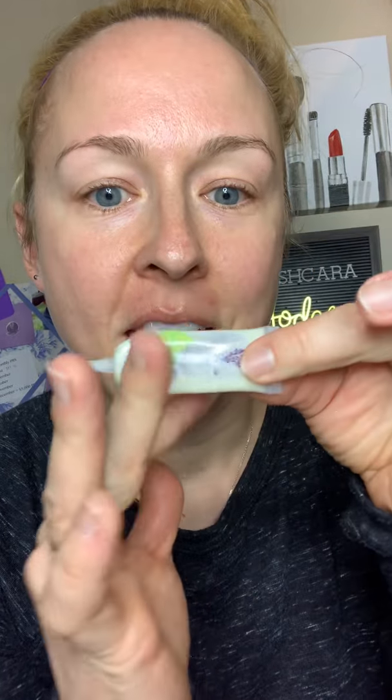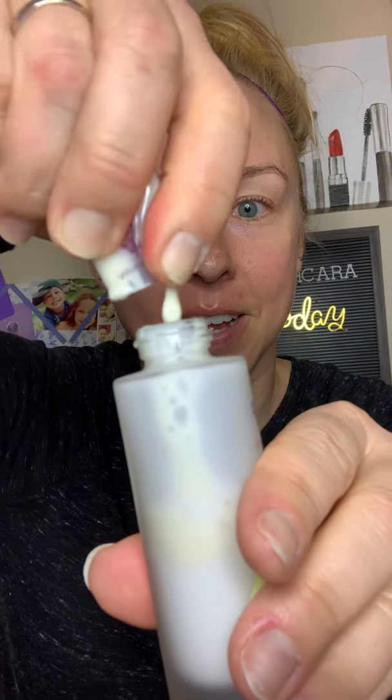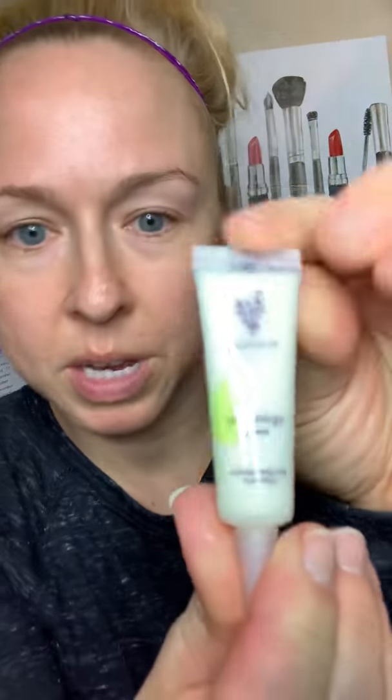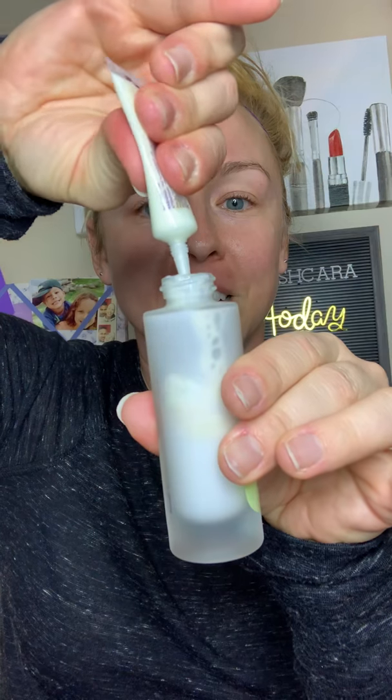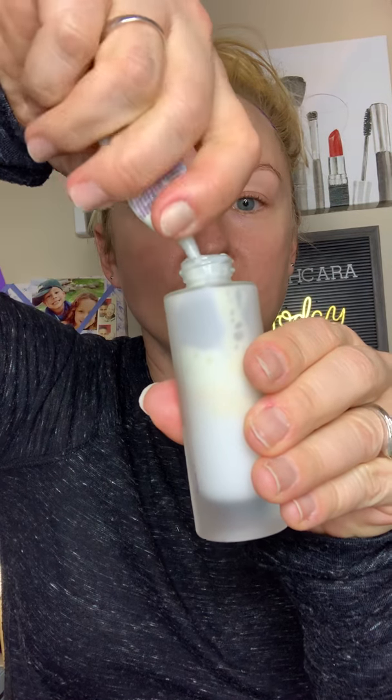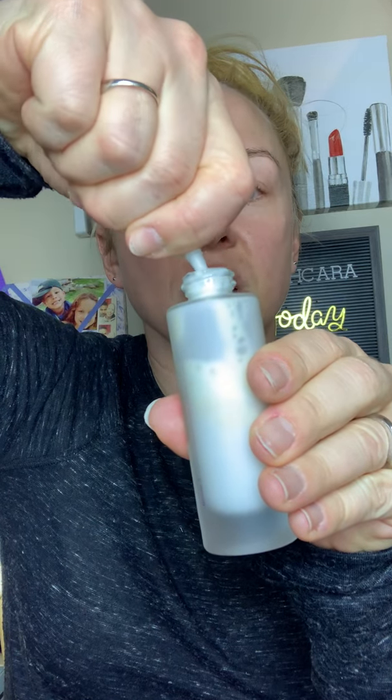Then we're going to mix it together. What I would recommend — and I'm going to show you here — is to cut the tube and squeeze out the excess, just to get every last drop in there. Make sure you do that when you get yours. Next up, the wrinkle reducing booster — snip that end off and squeeze it in. You can see how it's filling up, but we also need to leave room to mix it. With the creams — the day moisturizer and night cream — it comes with a little stirring stick so you can mix it up.